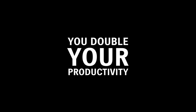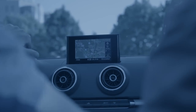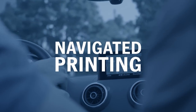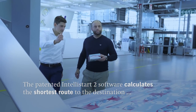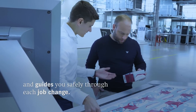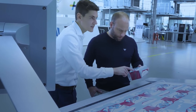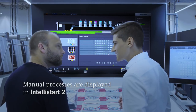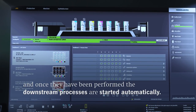You double your productivity. Like a navigation system in a car, the patented IntelliStart 2 software calculates the shortest route to the destination and guides you safely through each job change. Make-ready operations start autonomously. Manual processes are displayed in IntelliStart 2, and once they have been performed, the downstream processes are started automatically.